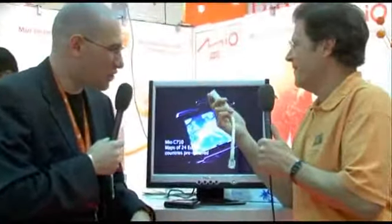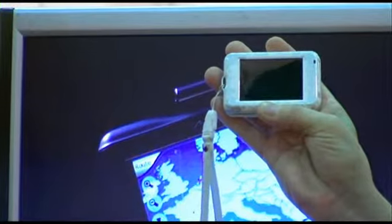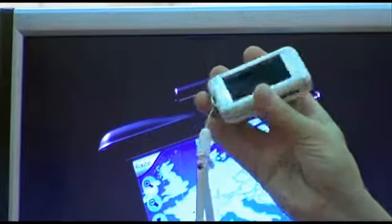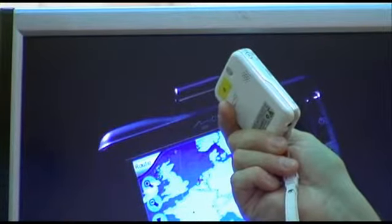And you've got another one here that's been sort of the star of the show — tell us a little bit about this one. This is the Mio H610. This is a product coming to market in about 2 weeks. It's going to be available online primarily in the UK, and in the best retailers across Europe, in shops like FNAC for example. This device is quite similar — it also has maps of 24 European countries pre-installed.